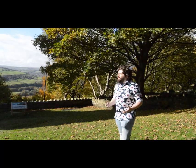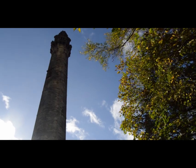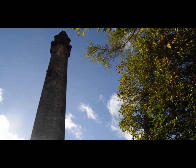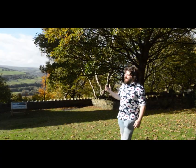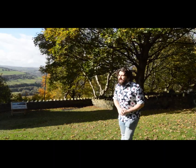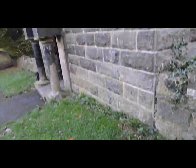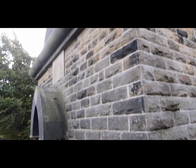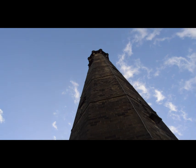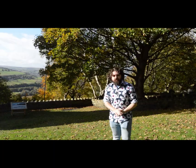Yorkshire is England's largest county, thus it stands to reason that it would also have England's largest folly. Wainhouse Tower, built between 1871 and 1875, is actually the largest folly in the world. It was originally commissioned as a chimney, but it never really achieved this purpose, so today it stands as a design feature — a rather large design feature, as it stands at a staggering 253 feet tall.